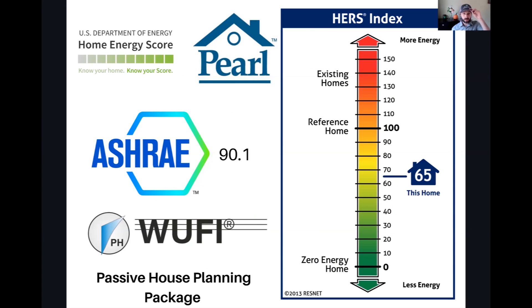Here are the different programs we're going to be taking a look at today: the U.S. Department of Energy Home Energy Score, Pearl, ASHRAE 90.1, and the HERS Index Rating. We also have a guest speaker today — Lisa White from the Passive House Institute U.S. She's going to be speaking to the WUFI program, and we'll briefly mention the Passive House Planning Package in context as well. I'm excited she could join, especially after attending PHIUS Con last week.